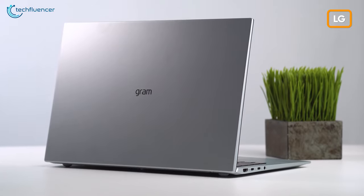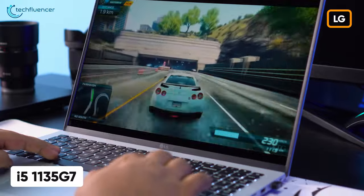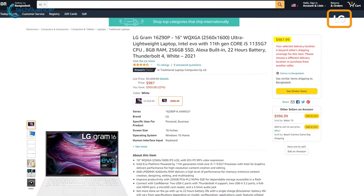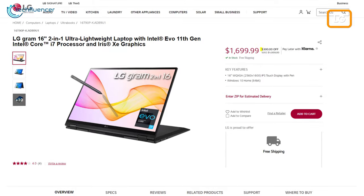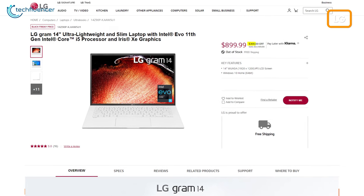LG's latest laptop, the Gram series, is now more affordable than ever. The 16-inch model with i5-1135G7 CPU, 8GB of RAM, and 256GB of SSD is up for grabs for as low as $987 on Amazon. On the other hand, the 2-in-1 model with an IPS display, 11th Gen i7, and 16GB of RAM is $300 off on their official site.